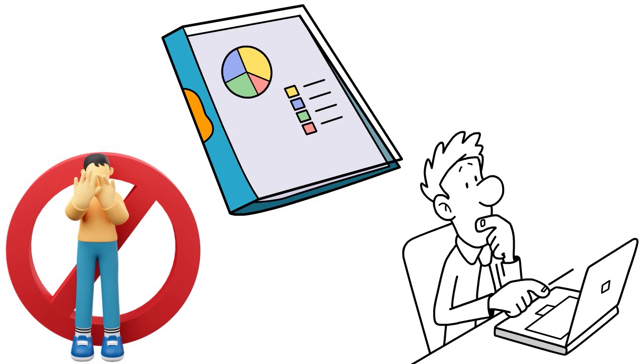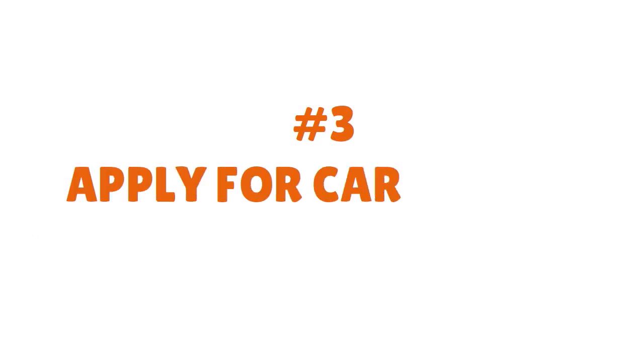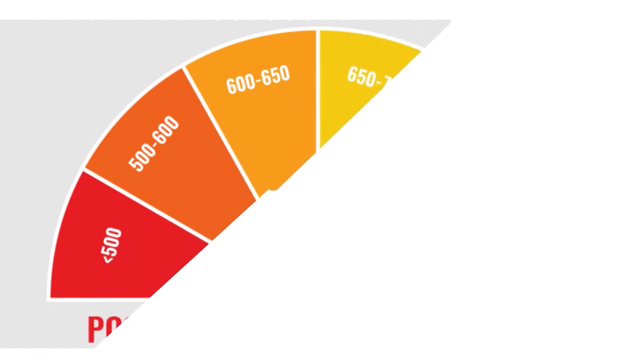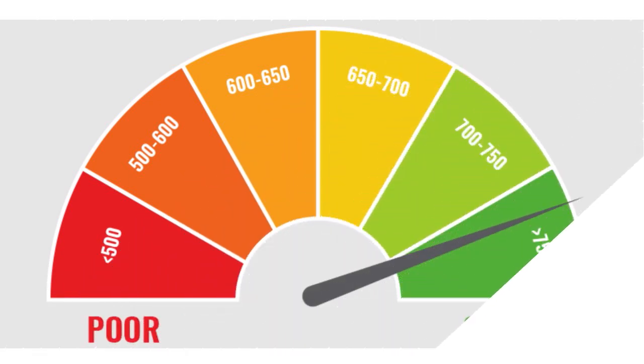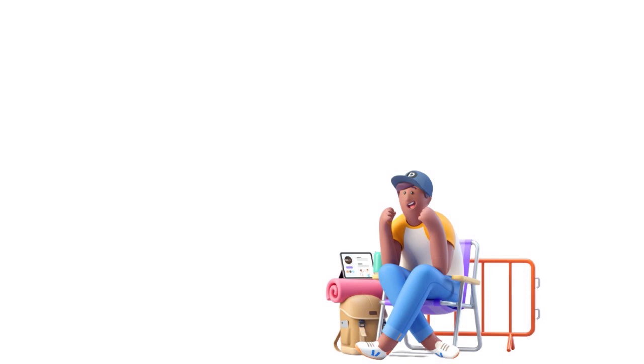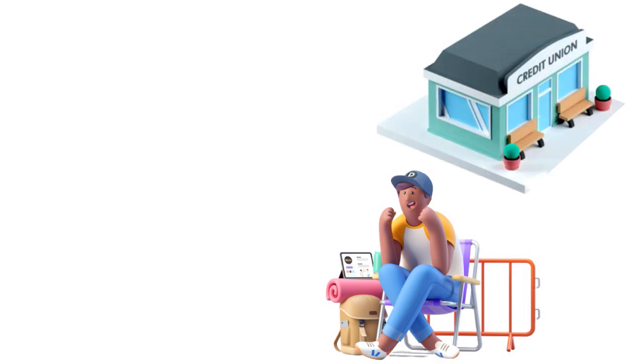Step number three: apply for credit cards that fit your credit score. If you have bad or fair credit and you're around 600 to 670, look for credit cards that will be amenable to you. Do not apply for credit cards that are too far above your range. It's all about making sure you apply for credit cards that are in sync with your credit bandwidth. We have several videos on this channel that talk about TransUnion credit cards for fair or bad credit.